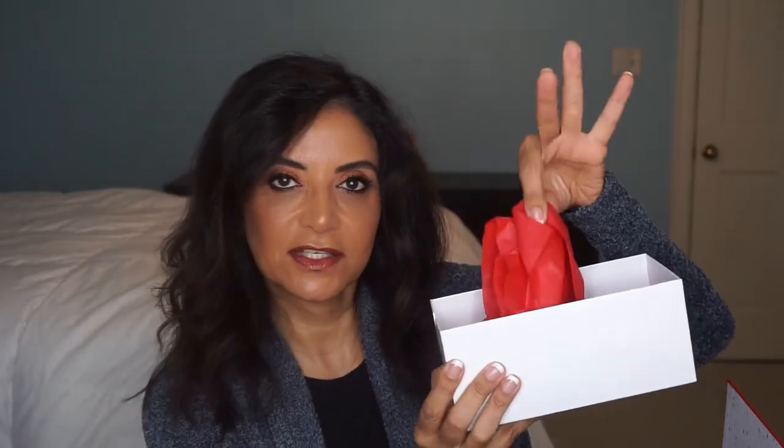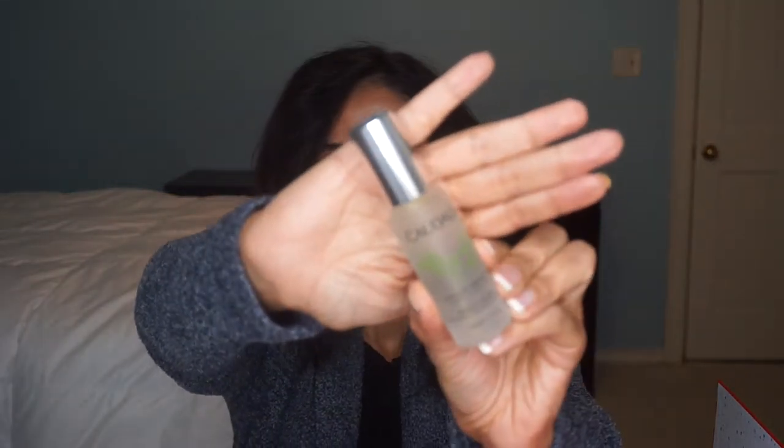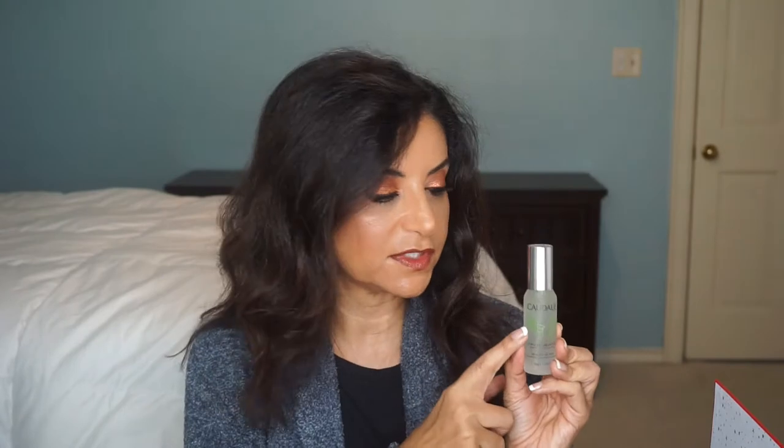Day one — it's a nice-sized box with cute little red festive tissue paper. The first item is by Clarins — their Beauty Elixir. That's a good product; I've used this before.